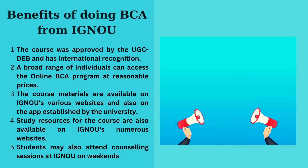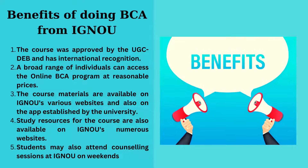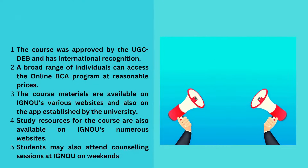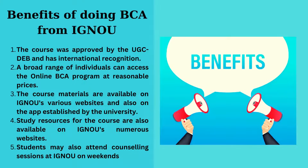Benefits of doing BCA from IGNU: First, the course is approved by the UGC-DEB and has international recognition. Second, a broad range of individuals can access the online BCA program at reasonable prices. Third, the course materials are available on IGNU's various websites and also on the app established by the university.